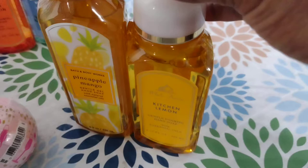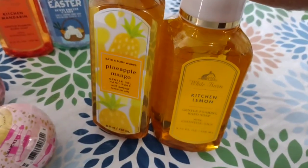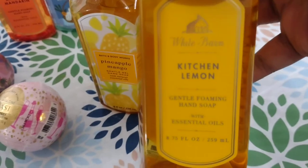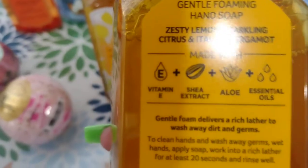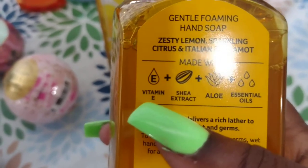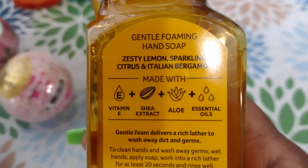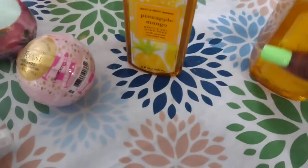We're going to go ahead and get started with the kitchen soaps - we got two kitchen soaps. This one is Kitchen Lemon, a gentle foaming hand soap. I will put this out in the kitchen. It smells really refreshing - I like lemon-scented stuff especially for the kitchen. It has vitamin E, shea extract, aloe, and essential oils. It's Zesty Lemon Sparkling Citrus and Italian Bergamot.